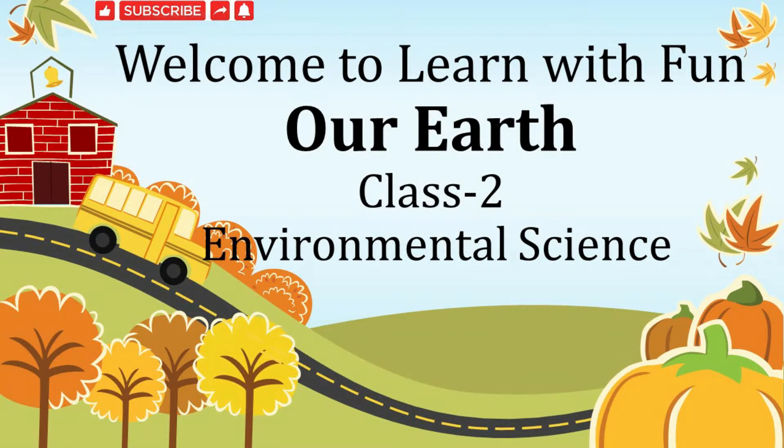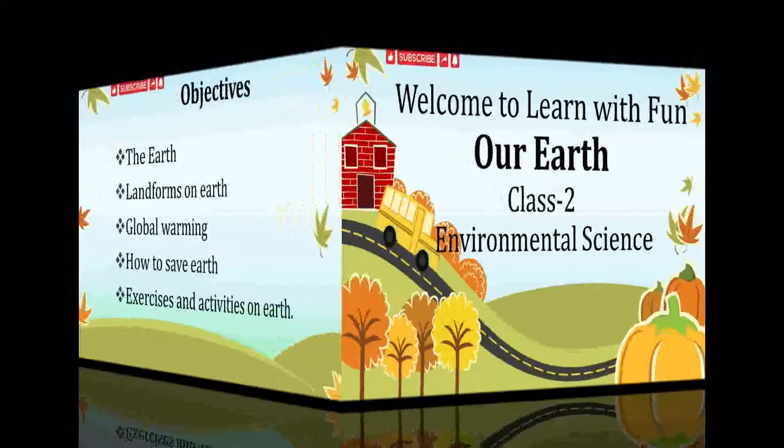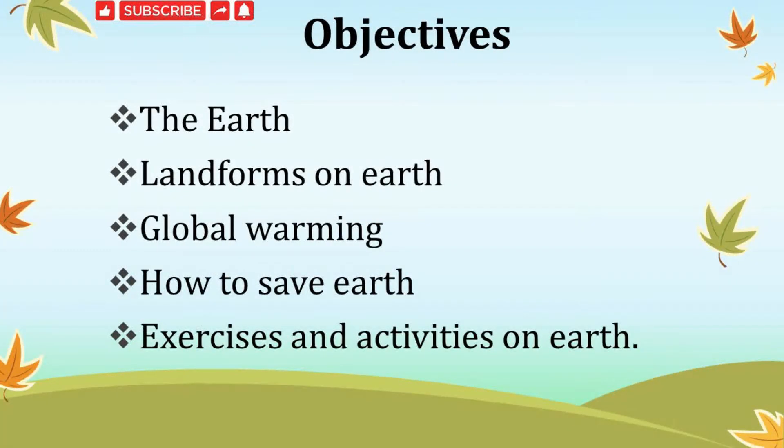Hello children, welcome to Learn with Fun. Do you know where we live? Yes, we all live on Earth. Today our topic is about our Earth. In this we are going to learn about the Earth, various landforms on Earth, what is global warming, how to save the Earth, and some exercises and activities on Earth.